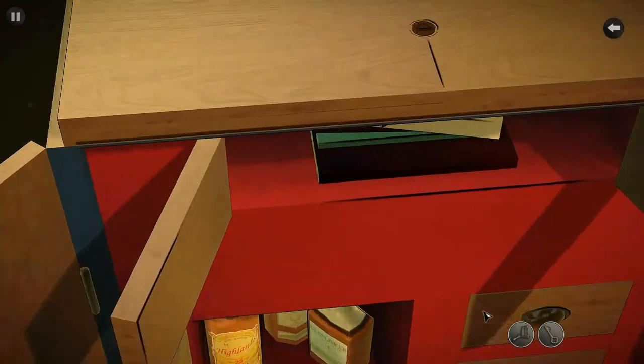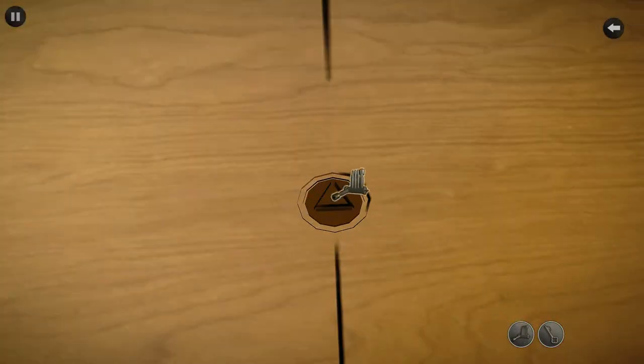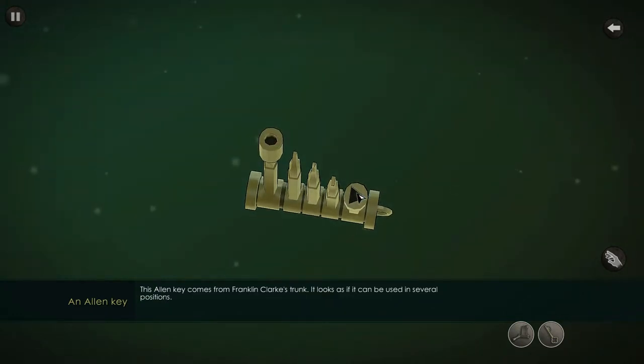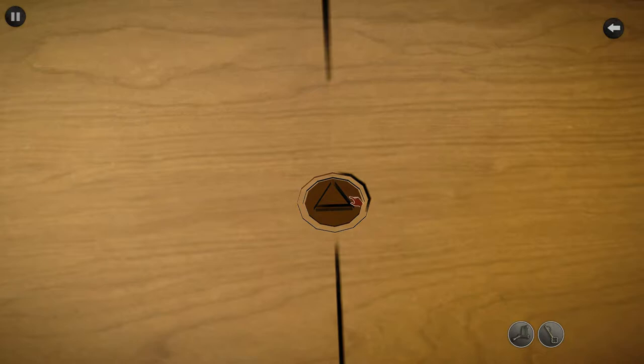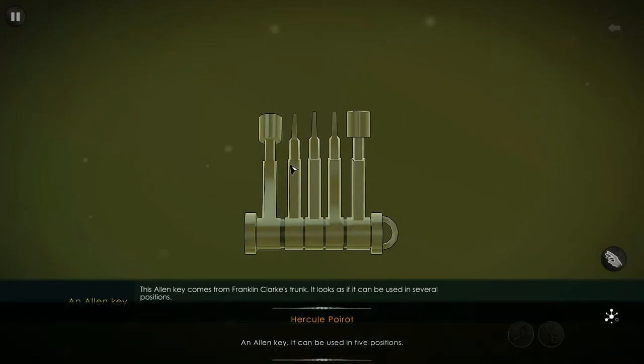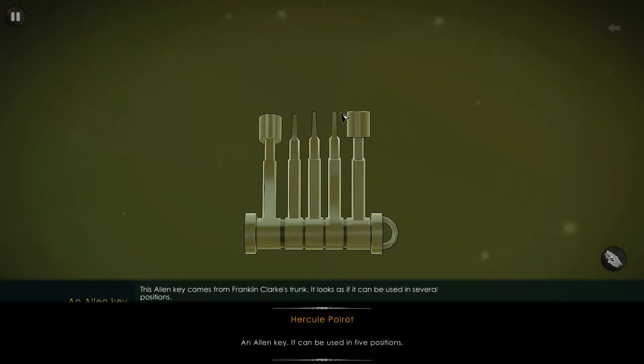Oh wait, we have the allen keys! Let us examine it and pick the correct one. We need something with a triangle key, so an allen key — it can be used in five positions.